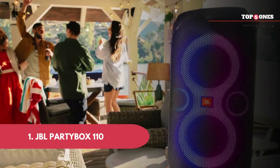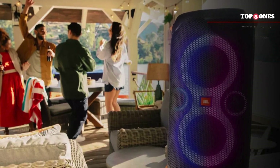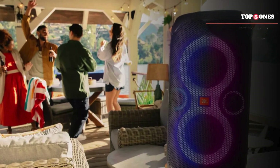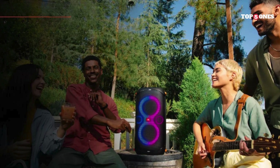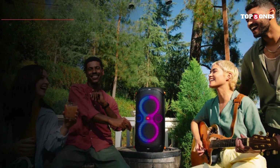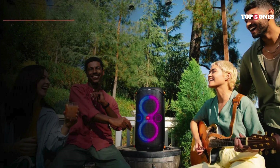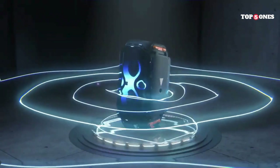JBL PartyBox 110. This speaker is surprisingly compact and lightweight for the power it delivers. It's got a built-in handle, so it's easy to carry around to your next backyard bash or pool party. JBL didn't skimp on the fun factor — this speaker has a built-in light show that pulses along with the music. It's not going to win any rave awards, but it adds a cool atmosphere.